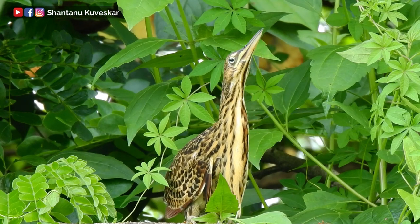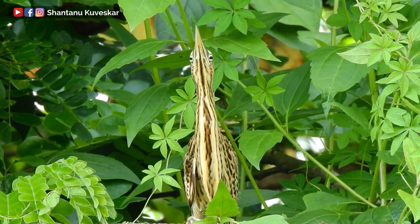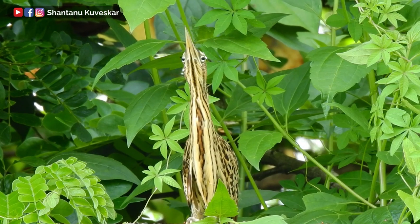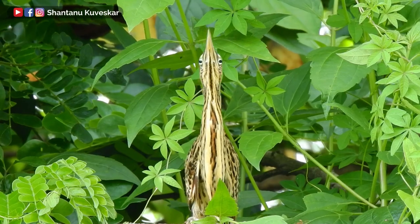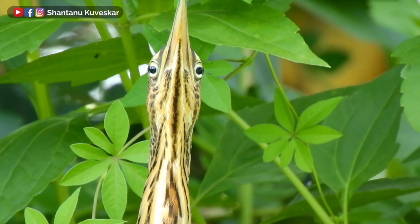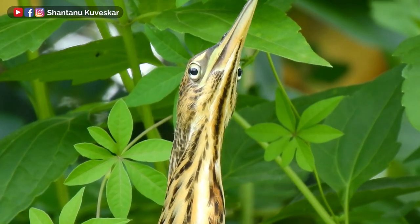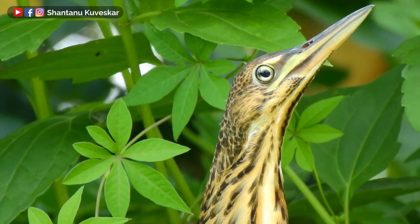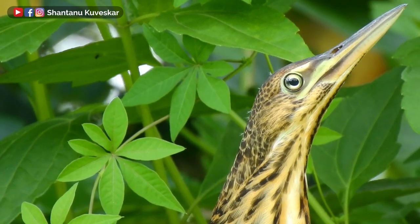When they get surprised or concerned, they assume the characteristic attitude of bitterns, termed the 'on-guard.' The neck is stretched perpendicularly, bill pointing skywards, while the bird freezes and becomes very hard to see among the surrounding reeds.